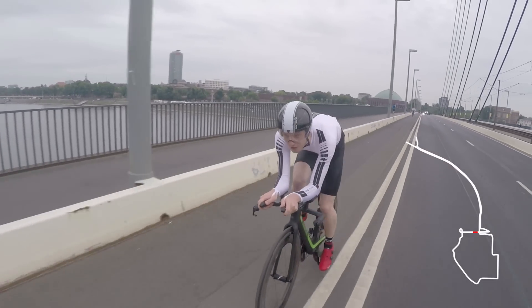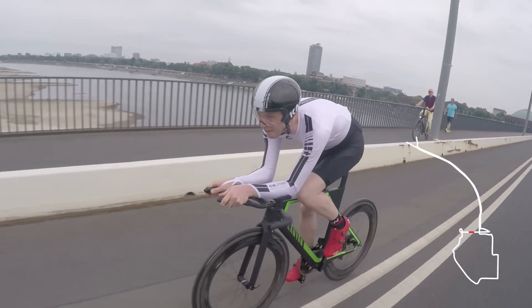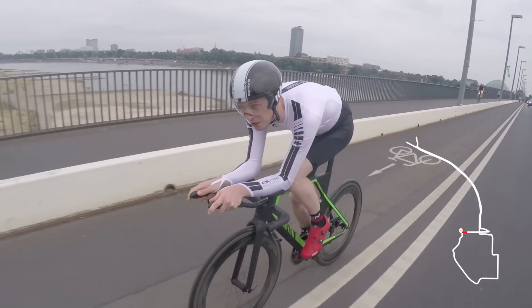From there the riders head over the bridge over the River Rhine — it's actually the highest point on the course, 36 metres above sea level, but it's not going to break their rhythm up too much. Once they're over the bridge, they've got a nice little 270-degree corner to deal with.